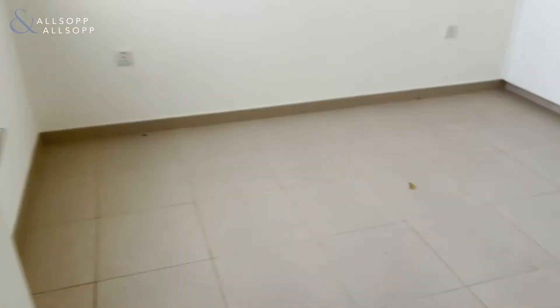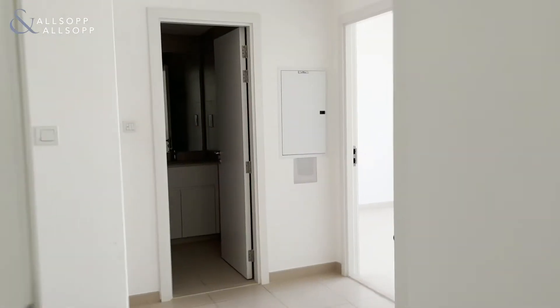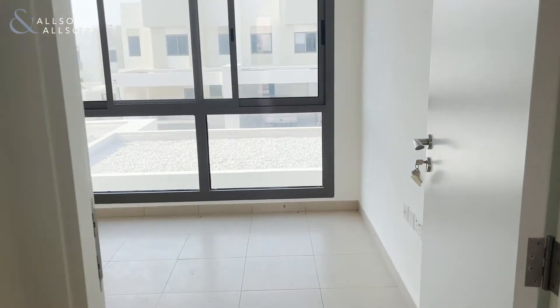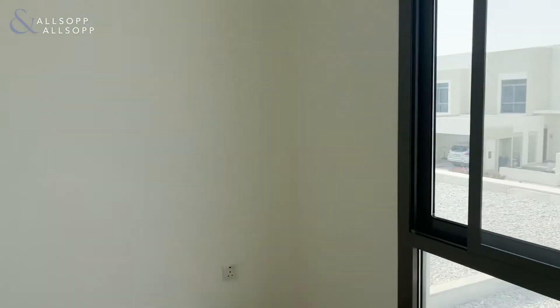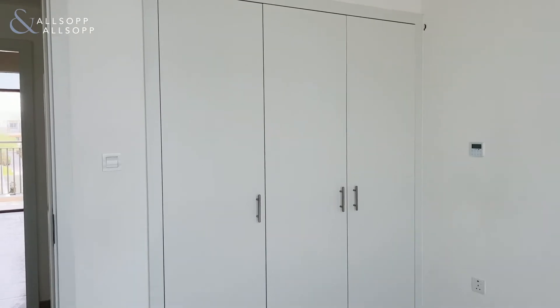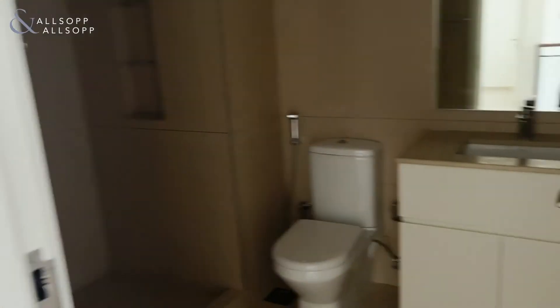Up the stairs, you'll have one of the first bedrooms on the left, again with your built-in storage, and your central AC in this property. Come through to the front room — again, nice large open windows. AC in your built-in wardrobes again, and your first floor bathroom.